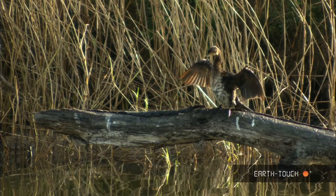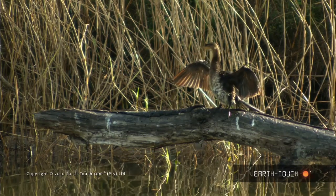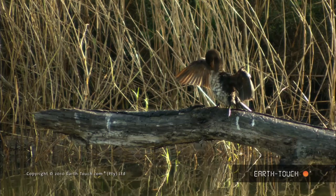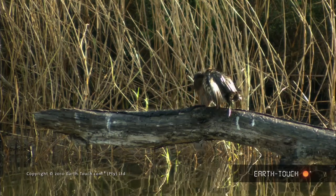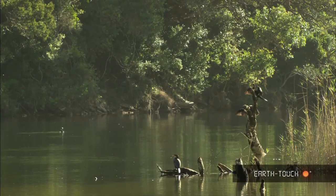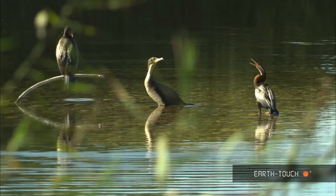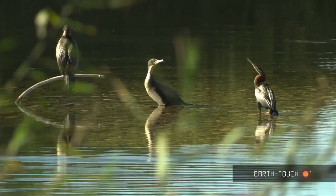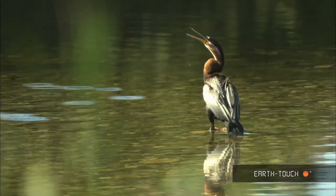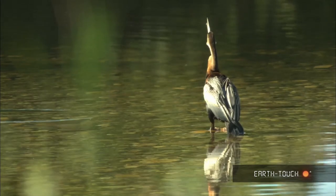We've encountered cormorants many times, both the Cape cormorants as well as the white-breasted cormorants. We find them in their typical poses of either sunning themselves, spreading the wings, or just perched and waiting for food. And next to these cormorants is this African darter with slightly longer legs, but that long elongated neck and that sharp bill.